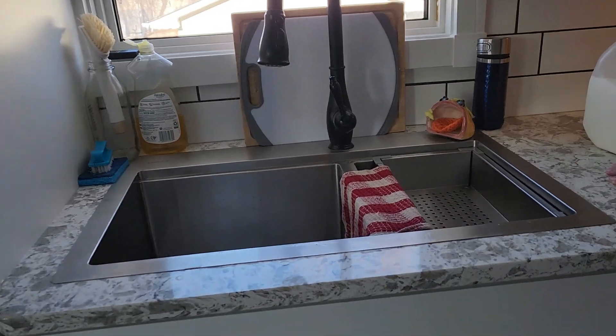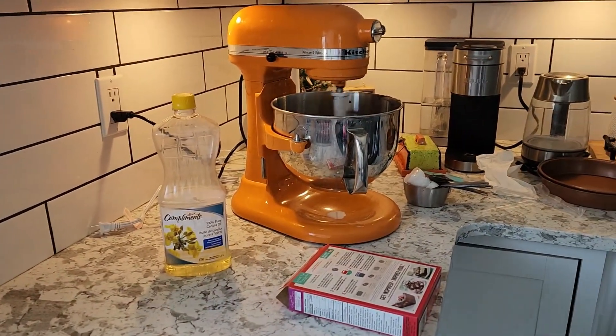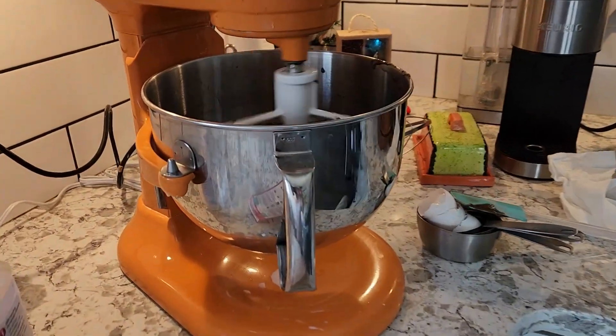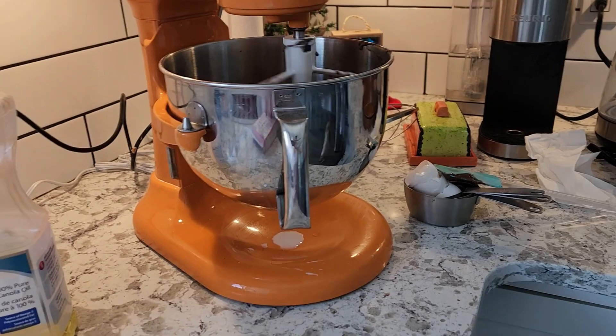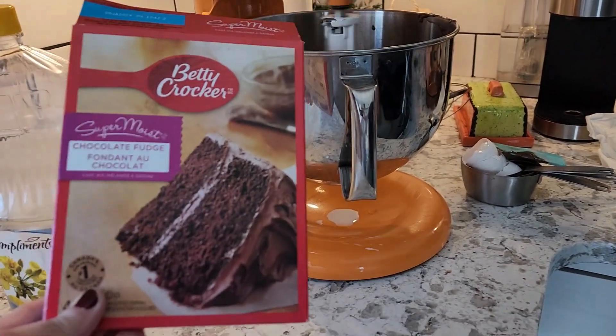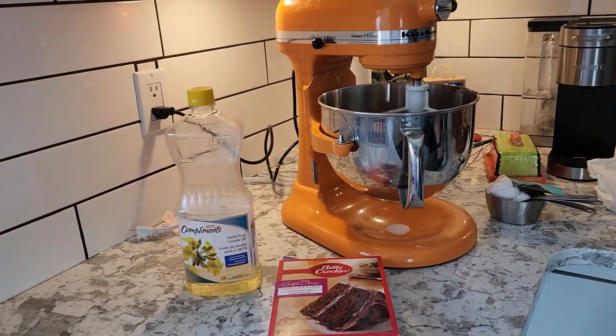Well, got the dishes done, birthday cake started — it's how you birthday. Duncan Hines, should be good. Got unpacked, got lots of laundry to do.